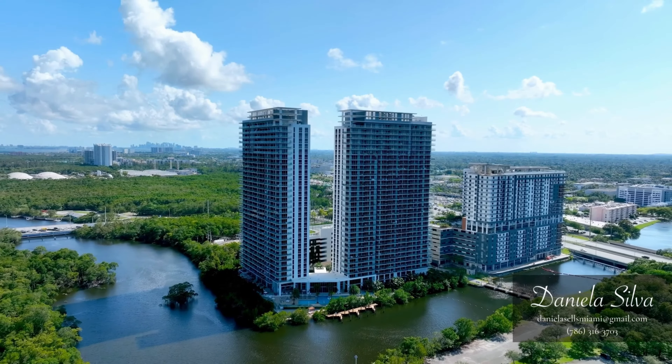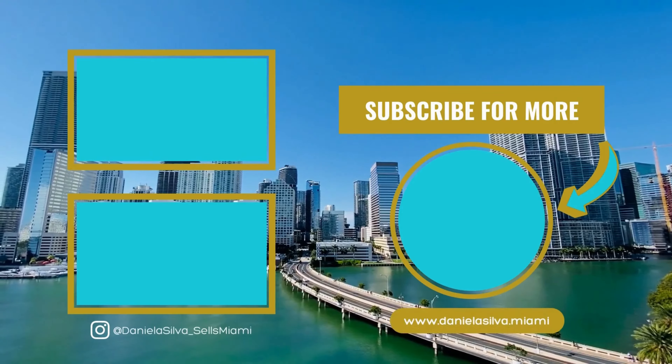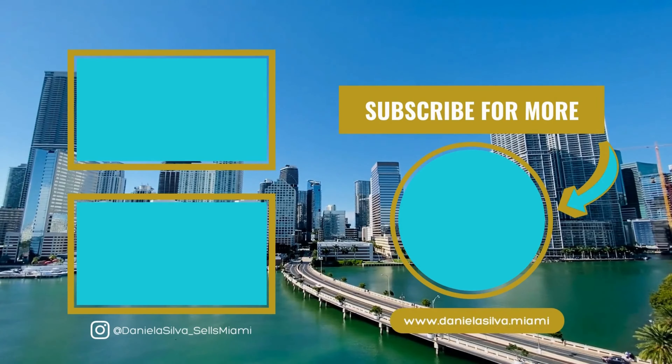Thank you for watching this video. Contact me if you want to learn more about this or other buildings in the area. Make sure to subscribe to my channel for more real estate content.